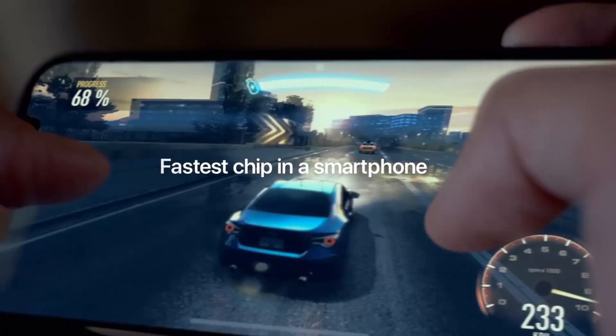It basically still has water resistance, still at a rating of IP68 or IP69, and that's it for that. And it's supposed to have the fastest chip in a smartphone.